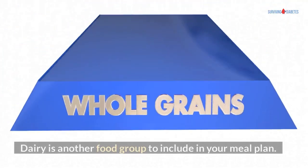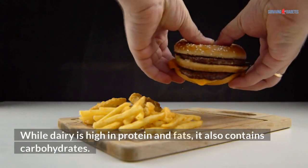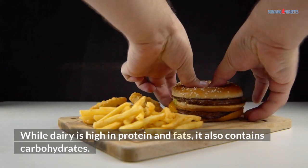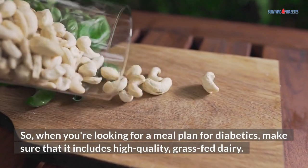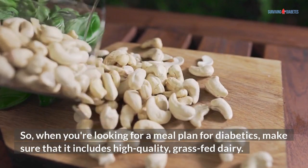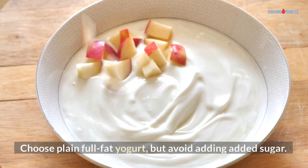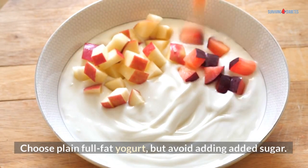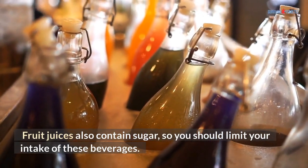Dairy is another food group to include in your meal plan. While dairy is high in protein and fats, it also contains carbohydrates. When you're looking for a meal plan for diabetics, make sure that it includes high-quality, grass-fed dairy. Choose plain full-fat yogurt, but avoid adding added sugar. Fruit juices also contain sugar, so you should limit your intake of these beverages.